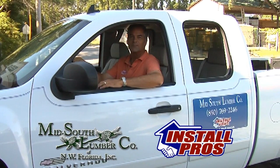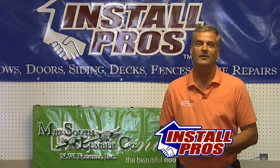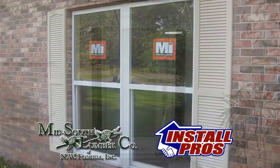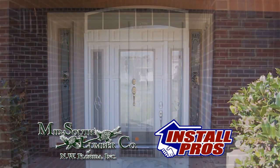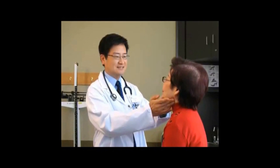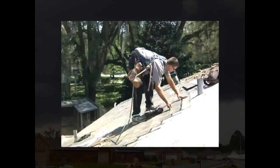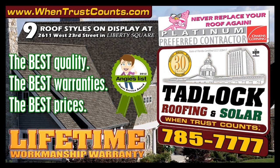Hi, I'm Dave Williams with Mid-South Lumber Install Pros. Do you have windows and doors that don't operate correctly? Is the glass fogged? Can you feel cold air coming in? Let the Install Pros at Mid-South Lumber replace those old windows and doors. Call Dave Williams at 215-5185. Tadlock Roofing — when trust counts. Proud to be North Florida's only Owens Corning Platinum Preferred Contractor. To learn more, go to wintrustcounts.com.